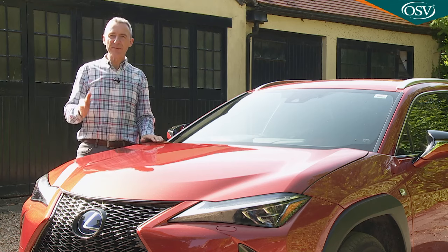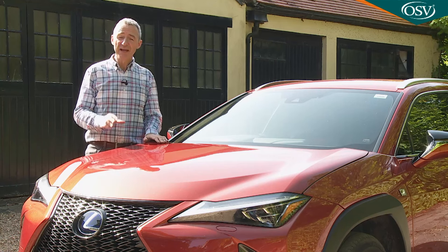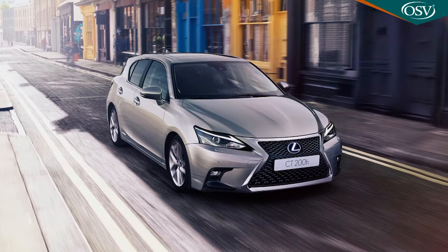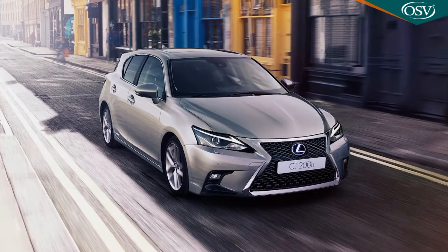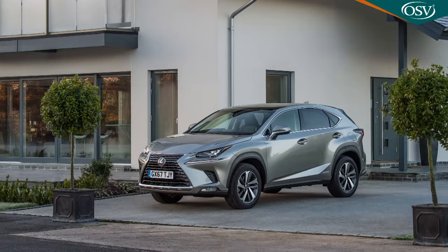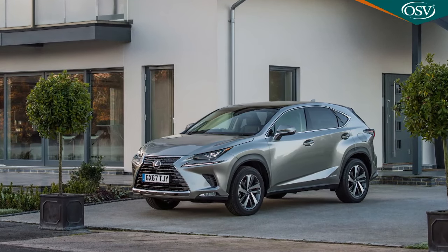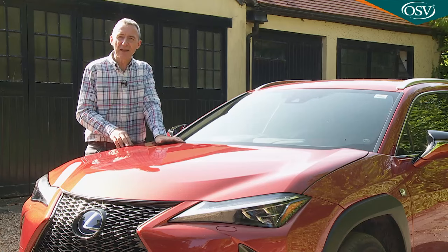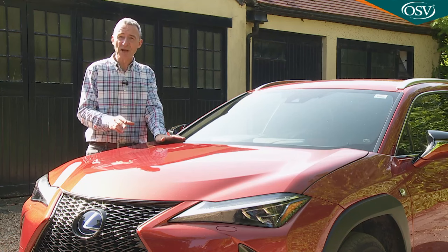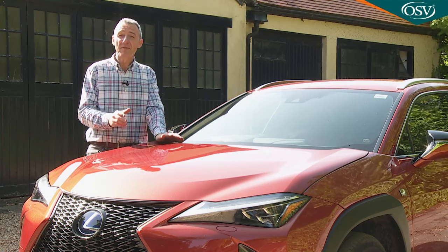Where does the UX fit into the Lexus model lineup? From launch it was pitched roughly £5,000 above the company's ageing CT200h hatchback, which uses an older generation 1.8-litre hybrid engine, and about £6,000 below the company's slightly larger NX SUV, which uses a bigger 2.5-litre hybrid. The Japanese brand thinks that nearly all UXs will be bought by people owning a Lexus for the very first time.